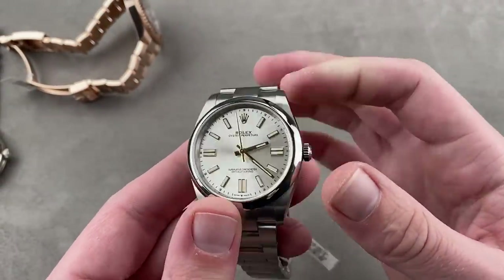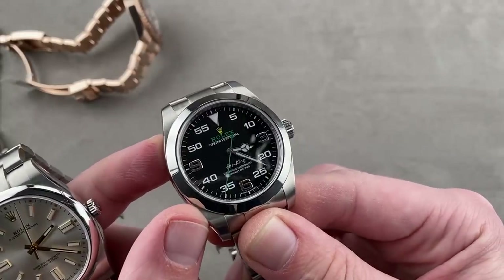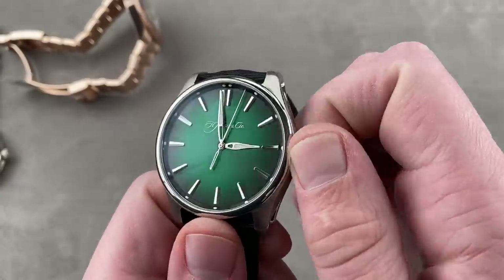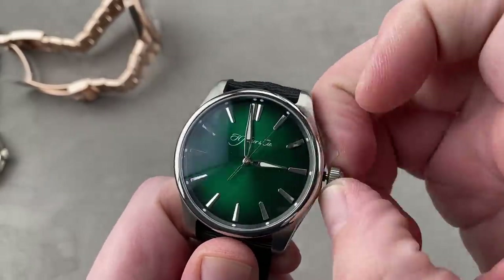That is Rolex for the day, and I think my favorite of the three is probably going to be the Air King for its sheer wackiness. But we have plenty of excitement on deck — we're going back to Moser, talking about the Pioneer Center Seconds Cosmic Green.